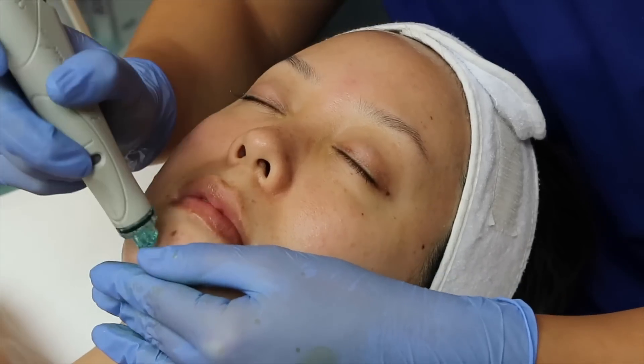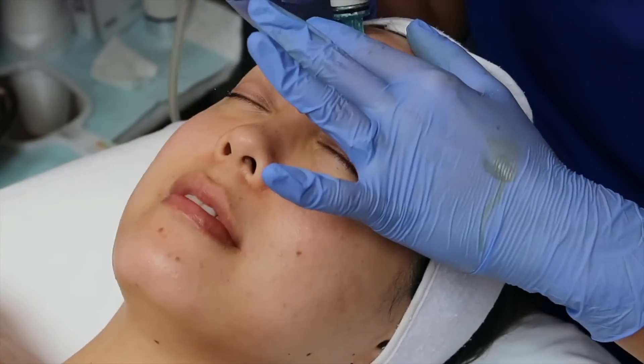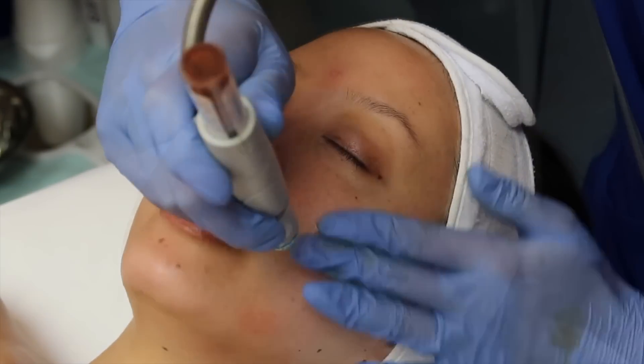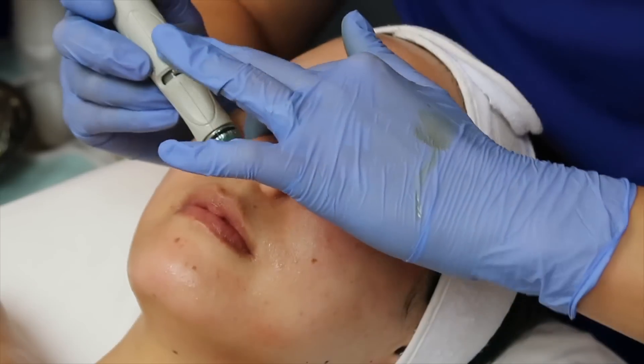Now we're going in with a light chemical peel. She's using glycolic and salicylic acid. There's no downtime — it's not a high enough concentration of acid to cause any actual downtime. It's great for monthly breakouts and also to just maintain the overall health of your skin.